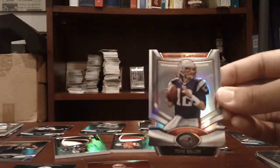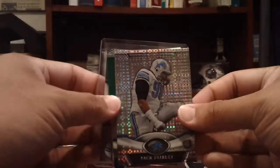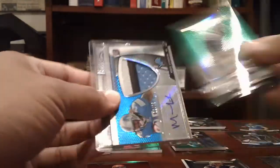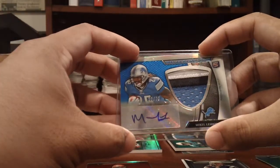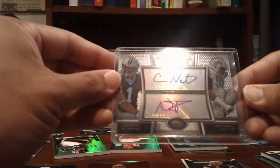For the Patriots: Tom Brady die cut. And the Lions probably had the best break. Nick Fairley X-Fractor, green to 499. Mikkel LaShure, three color patch auto, to 75. And they won this in a random: Cam Newton and Nick Fairley dual auto, numbered to 25.